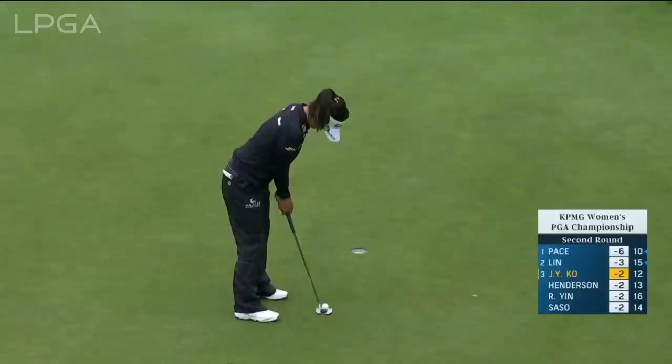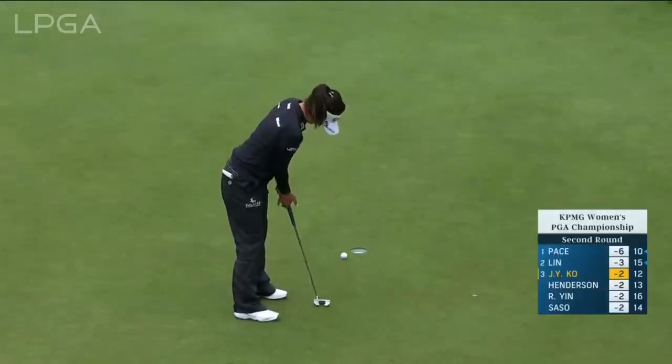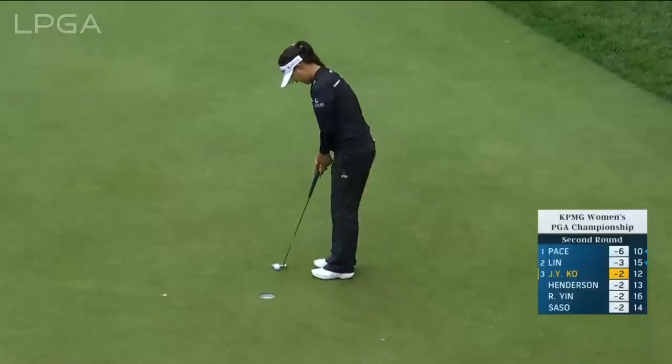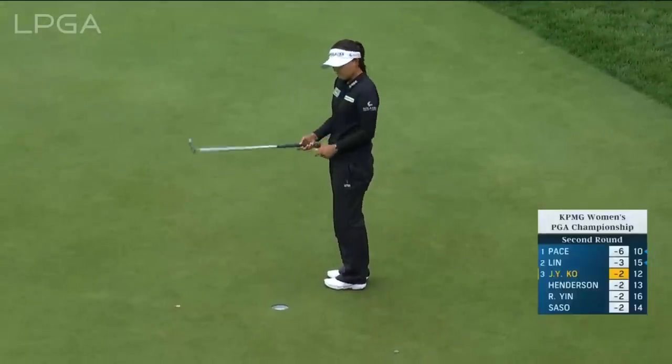Not her best at this championship in Singapore. This one for par — no. Shocking to see the three-putt from Jin Young-Ko. Definitely not expecting that at all.